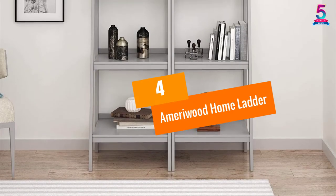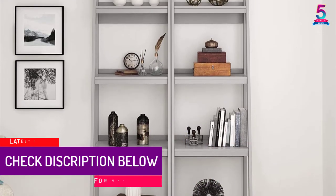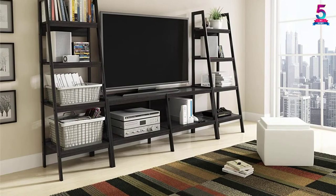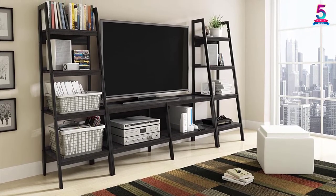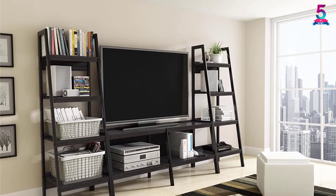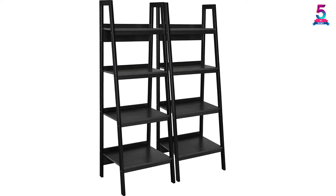At number 4: Ameriwood Home Ladder. Our 4th best ladder shelf is the Ameriwood Home Branch. It is a 2 ladder style bookcase that is designed with 4 shelves each. You can store books, knickknacks, binders, and more. It has a modern style that looks perfect for putting in the room and storing your books as well as photo frames to make your room look nice and organized. The size of this ladder is 60 by 20.56 by 18.5 inches, so you can move it easily to any place you want.